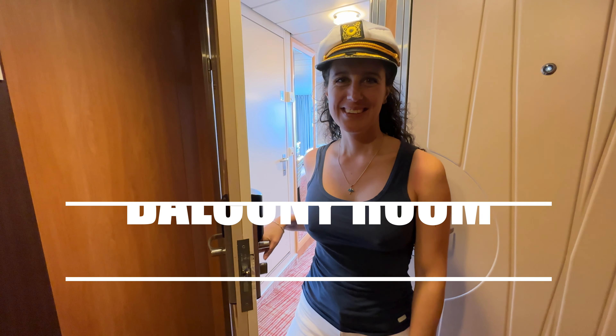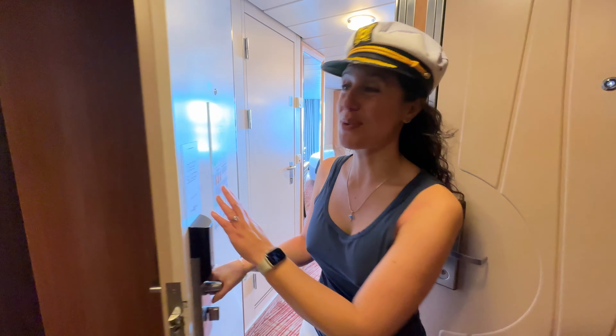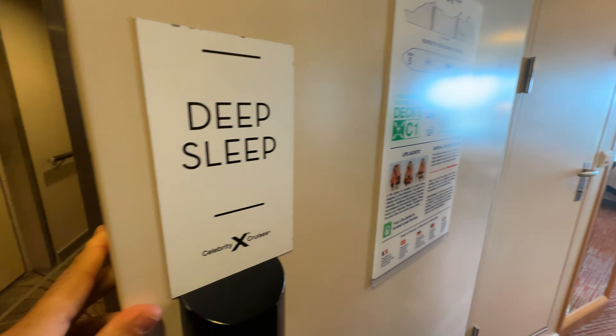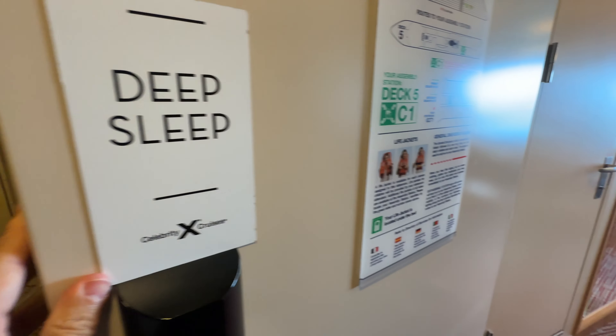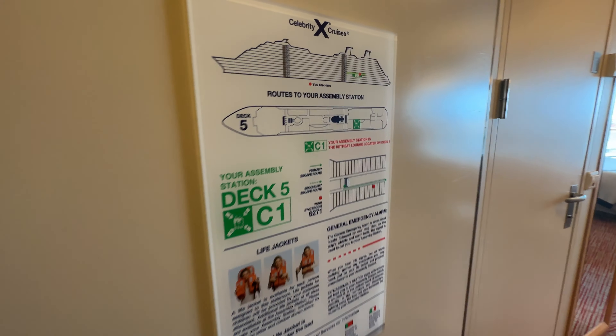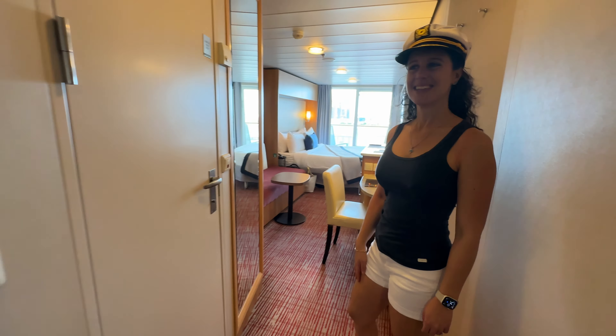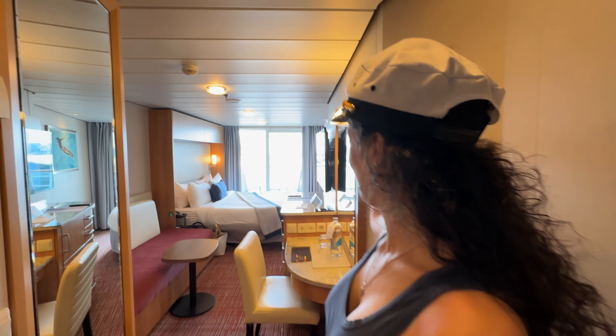Are you ready to show us this room? It seems pretty nice, to be honest. Let's take a look. You can put this little magnet on the door — pretty cool. It shows you where you're at on the cruise ship. Alright, welcome into our room!